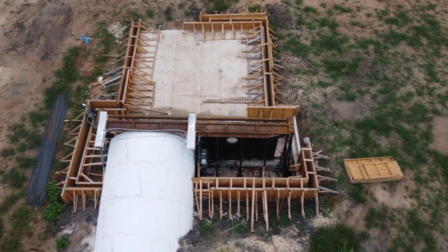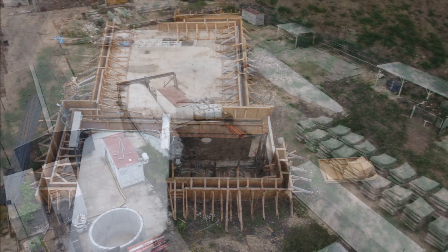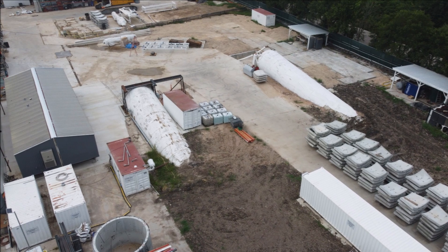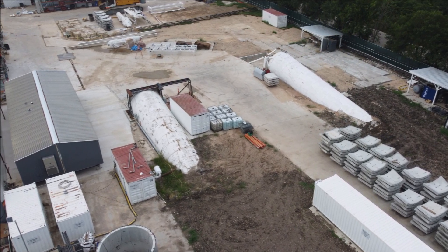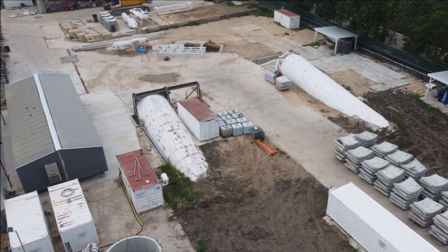If you're interested in Hyperloop tunnel testing, what we know so far is that earlier this year, we learned that aerial footage of the Boring Company's site in Bastrop, Texas has shown that the tunneling startup is busy with what appears to be a new test tunnel. And now they have progressed a lot.